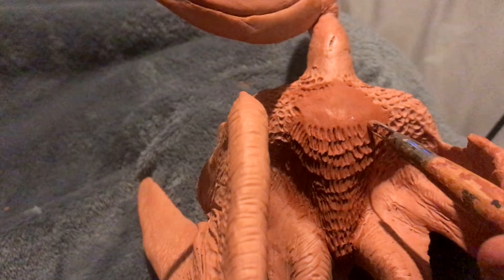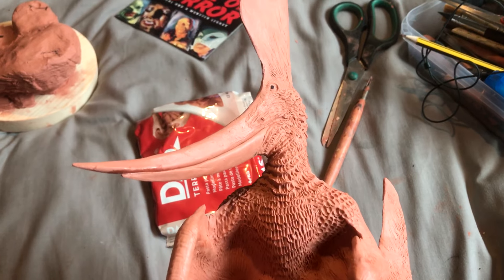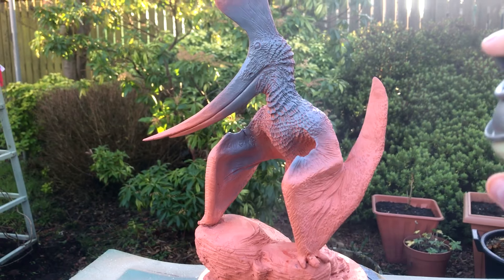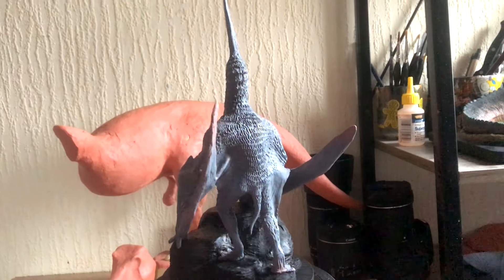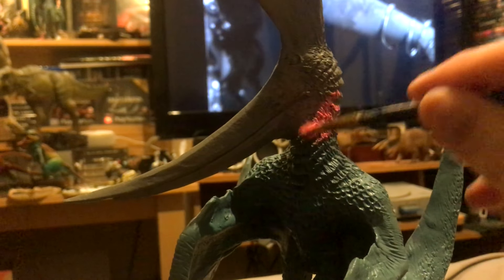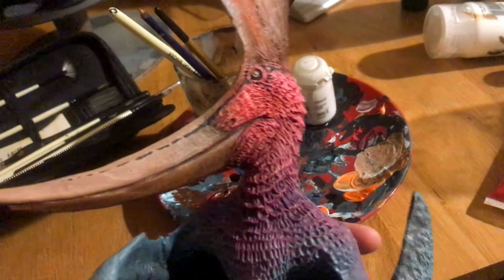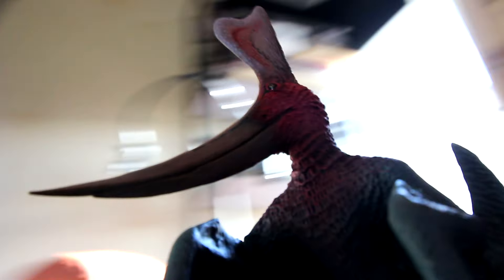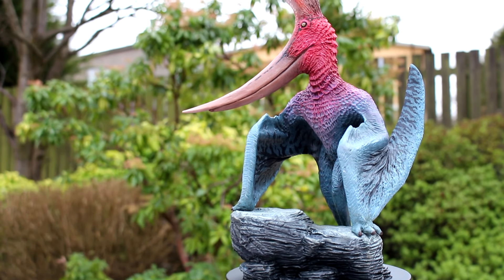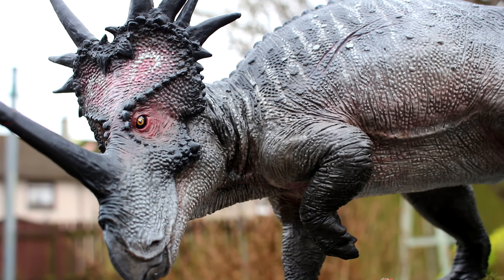As far as I know, we have no direct evidence of scaly skin on pterosaurs at all. Instead, these animals seem to all be covered in fur-like or feather-like pycnofibres, and possibly areas of scaleless skin as well. Once the sculpt was finished, I primed the model, painted it with acrylic paints and brushes, and of course remembered to serenade the piece while waiting for each coat to dry.